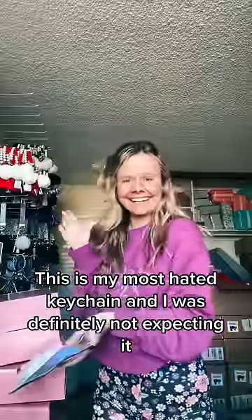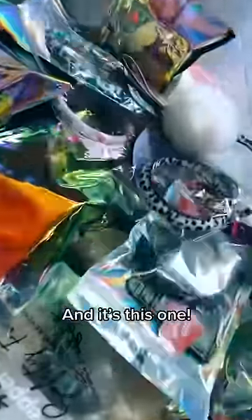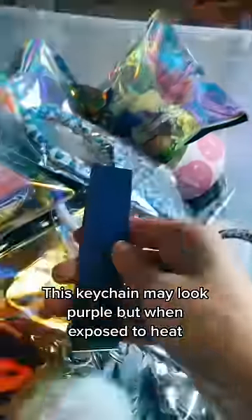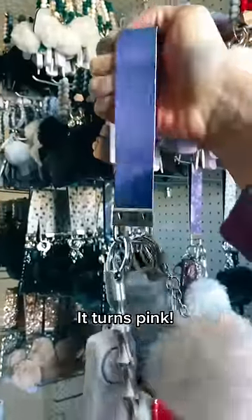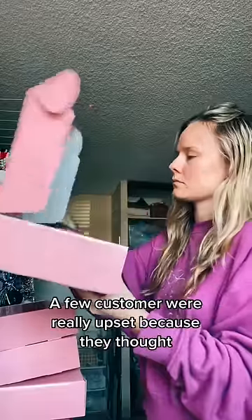This was my most hated keychain, and I was definitely not expecting it. A few of you were asking me what my most hated keychain is, and it's this one. This keychain may look purple, but when exposed to heat it turns pink — so basically it goes from purple to pink.